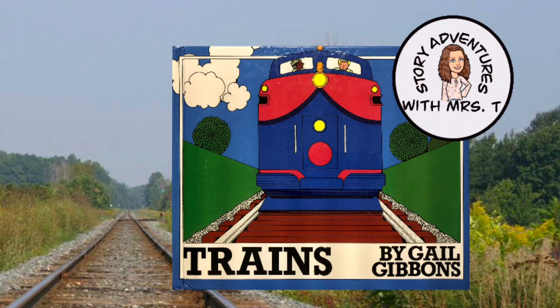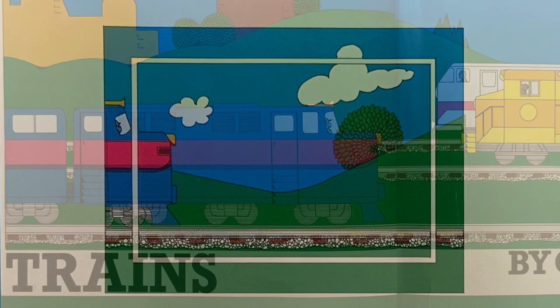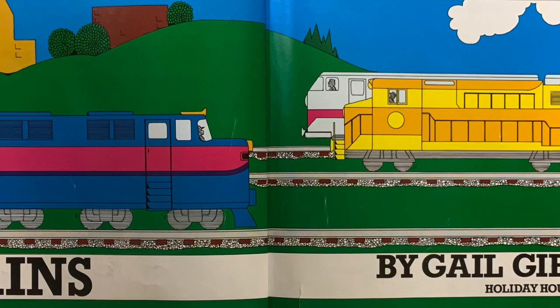Welcome to Story Adventures with Mrs. T. Today's book is about trains and the types of cars they pull. Trains by Gail Gibbons, published by Holiday House.